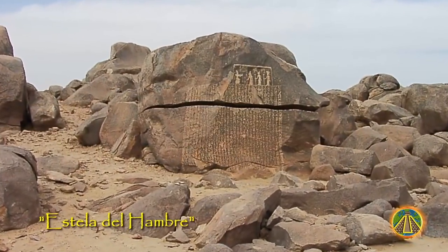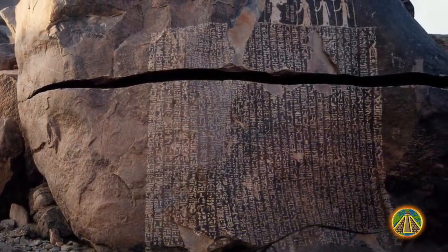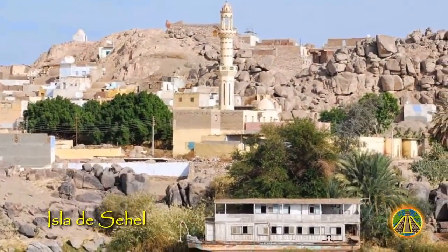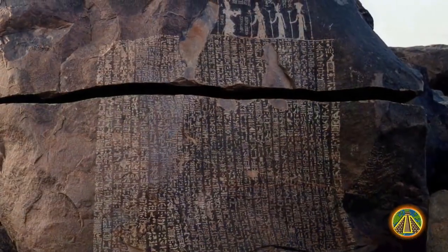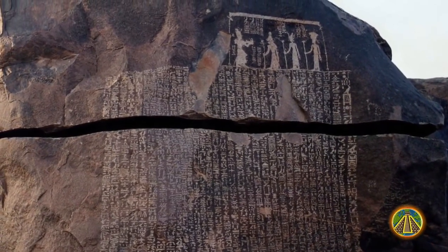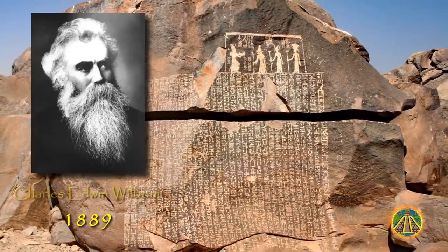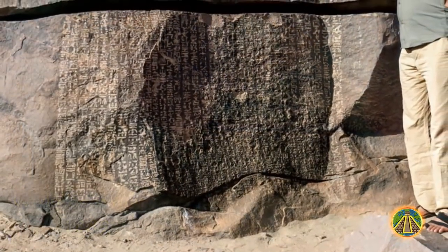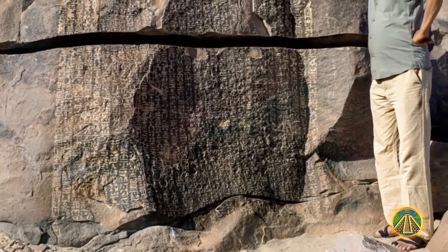One of those rocks carries a very special inscription: the so-called Famine Stela. This is an ancient engraved granite rock located at the southern tip of Sahel Island near the city of Aswan in southern Egypt. Thirty-two columns of mysterious text were engraved into this enormous stone mass. The American Egyptologist Charles Edwin Wilbur discovered it in 1889, but it wasn't until a few years later that the engravings were translated by several experts, who came up with varying interpretations.